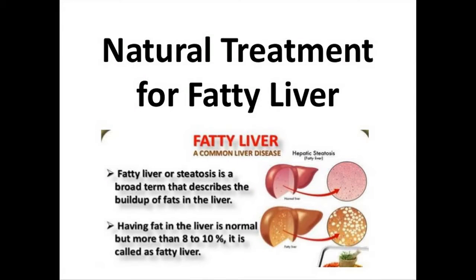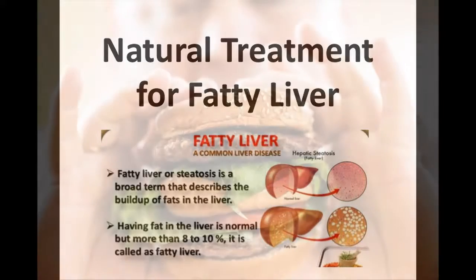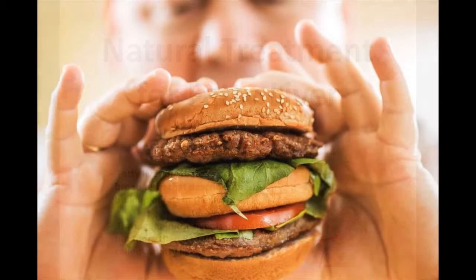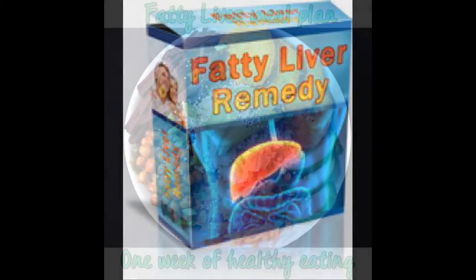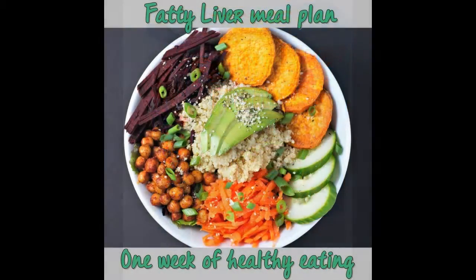The Fatty Liver Remedy is one of the best programs to consider if you are someone struggling to get rid of fatty liver disease. The program has received many positive responses from people all over the world. The best thing about this program is that it is well explained and contains only safe, reliable and effective methods to get rid of excessive fat from both your body as well as your liver.